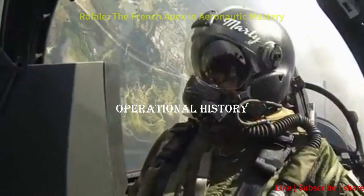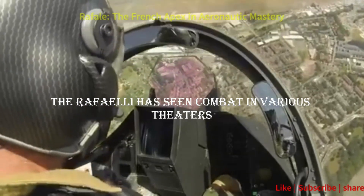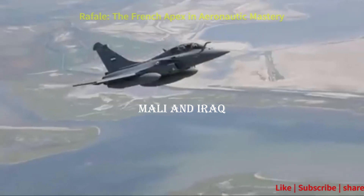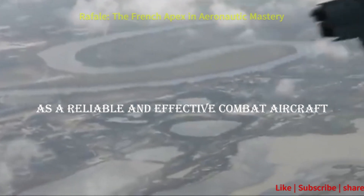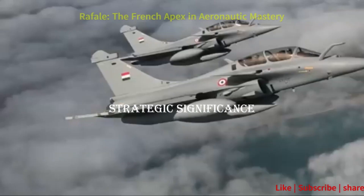The Rafale has seen combat in various theaters, showcasing its prowess in conflicts like the Libyan Civil War, Afghanistan, Mali, and Iraq. Its stellar performance has solidified its reputation as a reliable and effective combat aircraft.